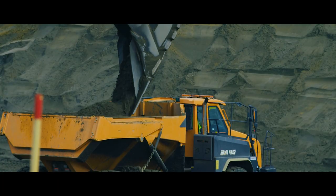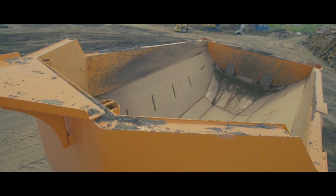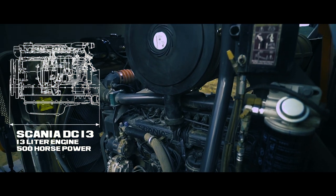The DA45-7 has a payload of 41 metric tons and a body volume of 26.1 cubic meters. It is powered by a 500 horsepower, 13-liter Scania engine.